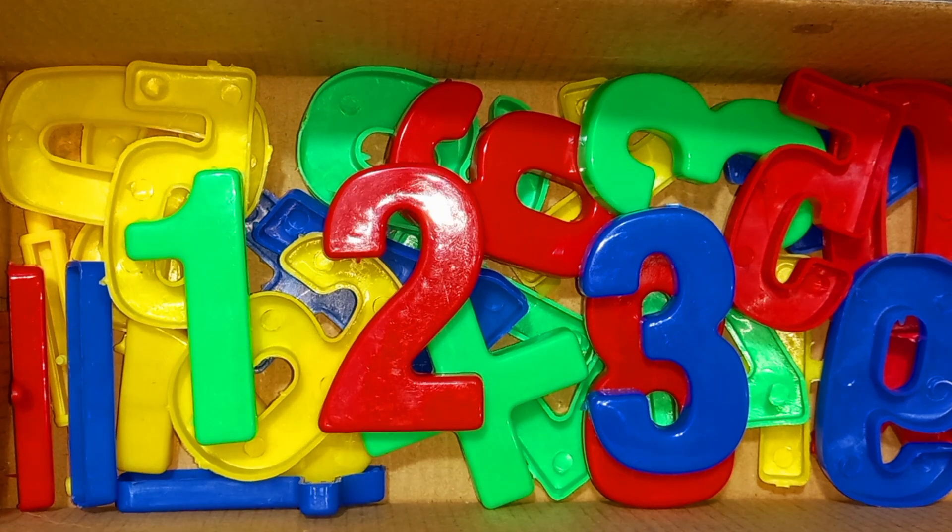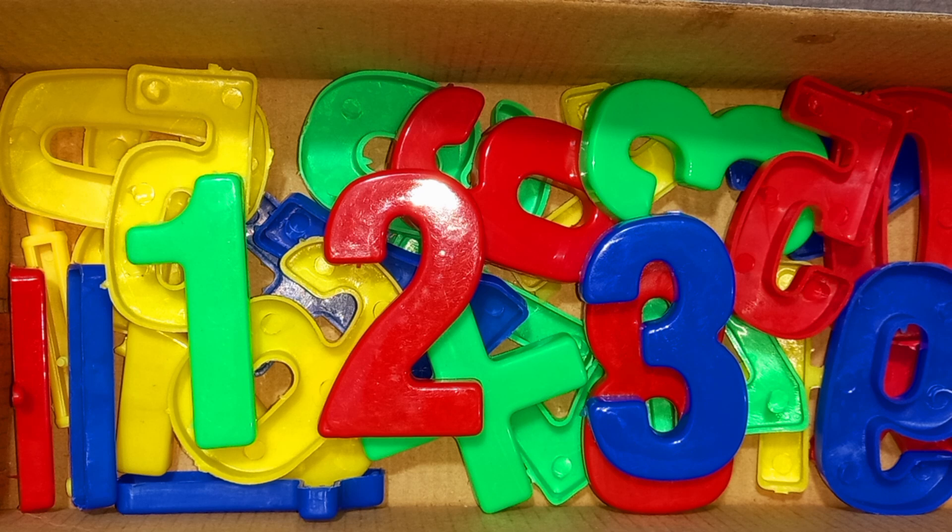Let's learn alphabet numbers. Numbers. One, two, three numbers.